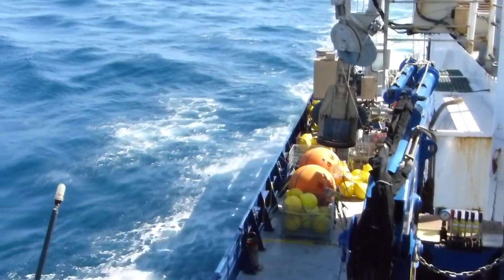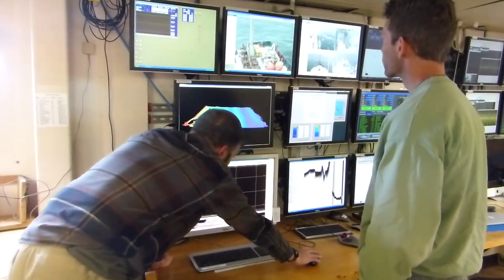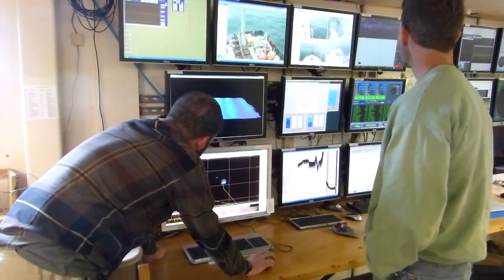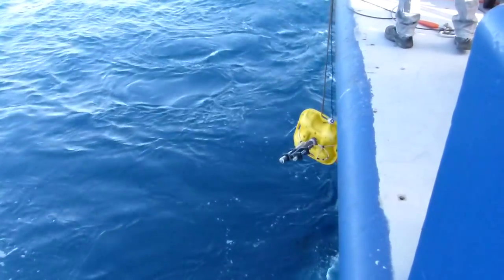We left port about 24 hours ago and have been steaming out to our first mooring site, which is where we are right now. The site was a lot deeper than we expected, so we used our multi-beam system to find a site that had the exact correct depth. We moved our location from what we were planning by a few miles, and now we're in that new location in the process of putting that mooring into the water.